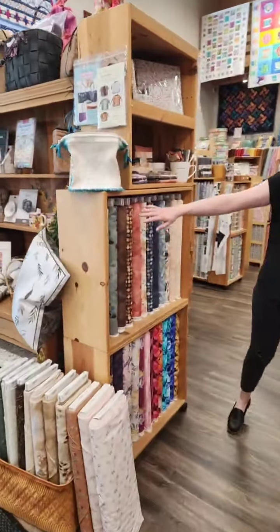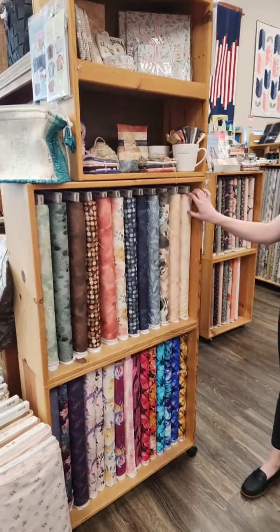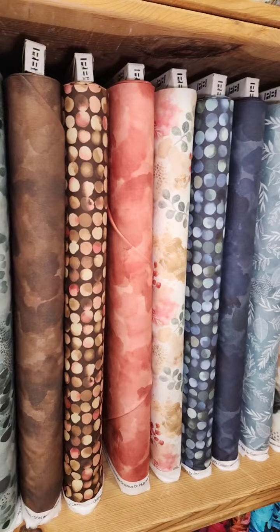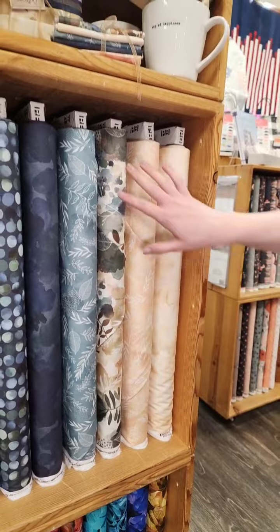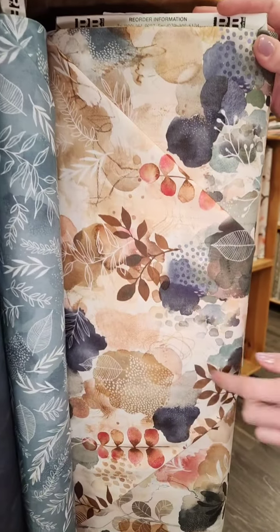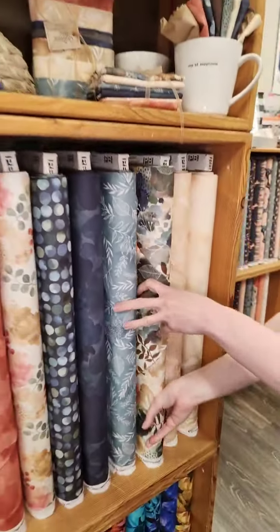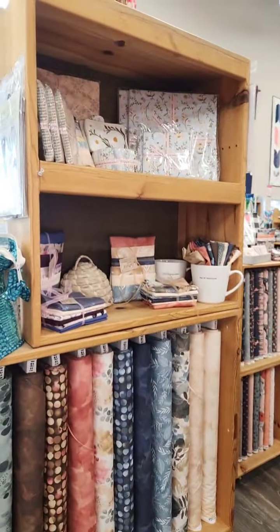I'm going to come around to this beautiful line right here. This one is Serene Nature, it's by PNB. It's got this pretty watercolor texture look to it in these very soft earthy tones. This is kind of the main print — you've got all of the leaves and some little abstract elements as well. It's a very nice, more subtle spring option. We've got some pre-cuts available, some pretty fat quarters.